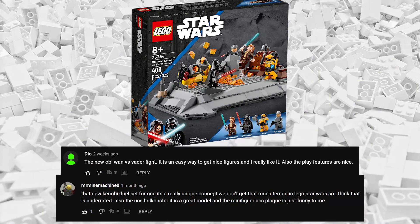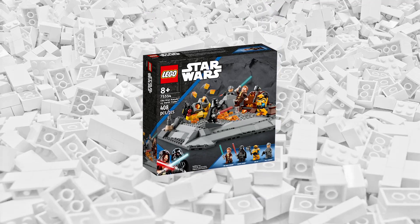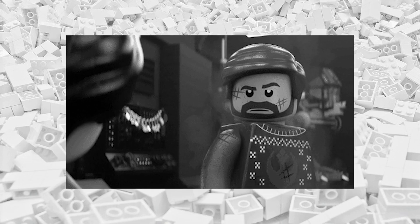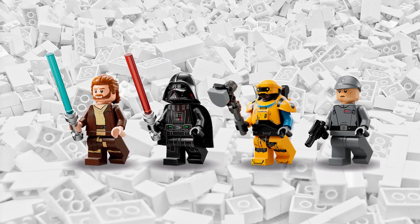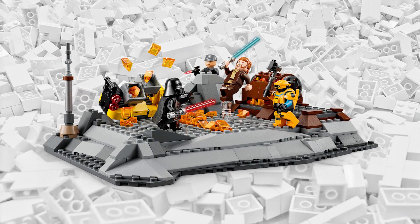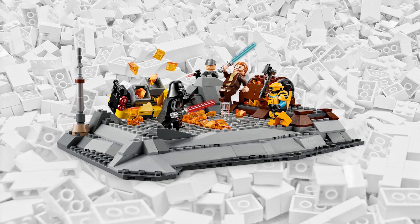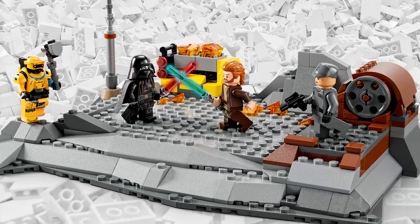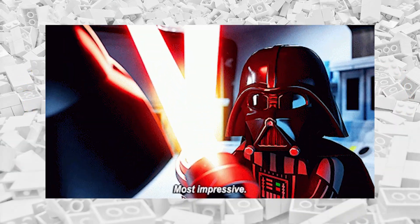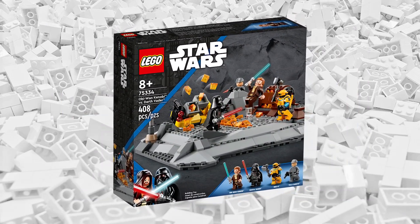Next up is a very recent set — it's the Obi-Wan Kenobi vs. Darth Vader set from 2022. At first glance, this set might not seem very interesting; it's a fairly flat set with just a few minifigures. But there's actually a surprising amount to like about this set. First of all, these minifigures are actually unique to this set, so collectors will certainly want to take note. You can launch lava at the characters, spin the characters on their platform as if they're dueling, and the whole set slides apart to reveal more lava rushing from below. Whether you're a Star Wars fan or not, this set is just plain fun to play with.